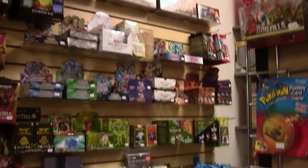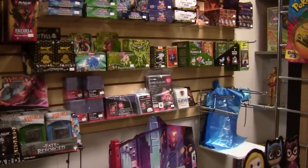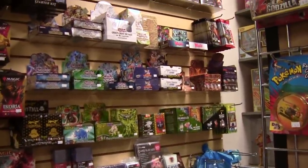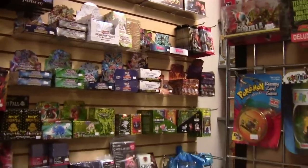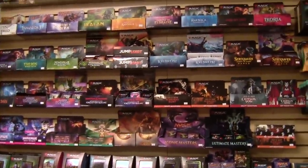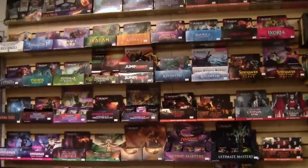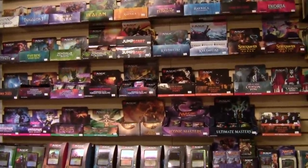Over here is our impulse purchase section with all of the non-Magic and non-Pokemon TCGs: Yu-Gi-Oh, MetaZoo, Cardfight Vanguard, Digimon, Dragon Ball Z, Flesh and Blood — whatever else we thought might sell, we tried it out. Then you get over to the Magic section, which we've had a lot more players for lately. People are starting to figure out we have an absolute ton of Magic: The Gathering — dating back to sets like Avacyn Restored, which is about a 10-year-old set.